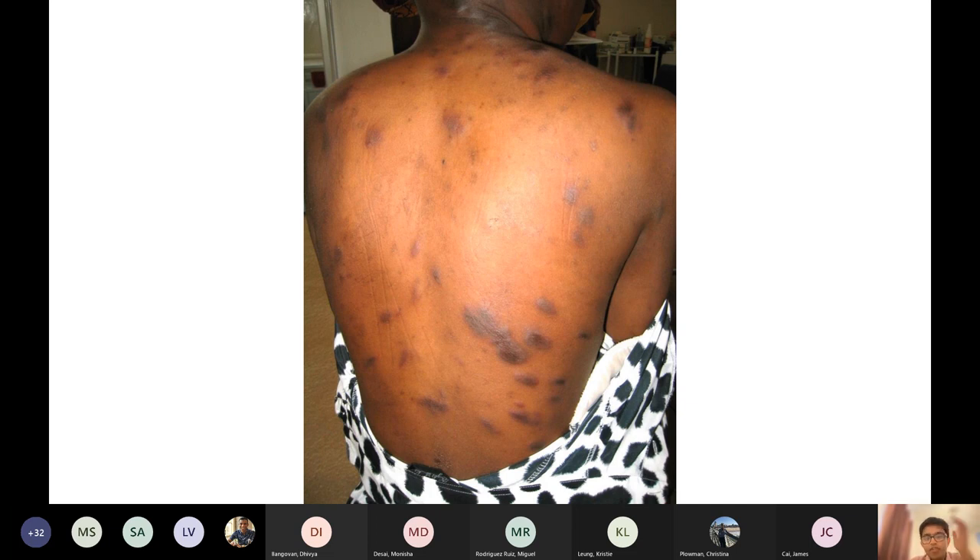There's Kaposi's sarcoma. There are two types. Does anyone know what the two types are? There's one you need to know a lot about and one you don't really need to know anything about.